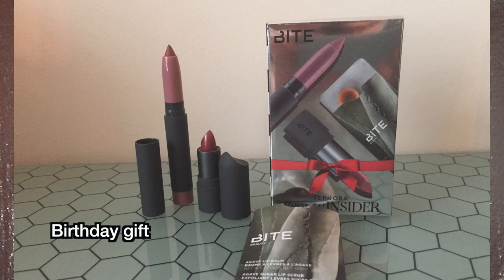Another item I got — May is my birthday month, so that's why I wanted to go. I had a bunch of gift cards, and it's my birthday month, so of course I got my birthday gift. I got to pick between a Bite Beauty gift and a Glam Glow gift, and as much as I would love to try the Glam Glow masks, I know that the Bite lipsticks I'll probably get more use out of. So I got a little Bite Beauty Agave Lip Balm.